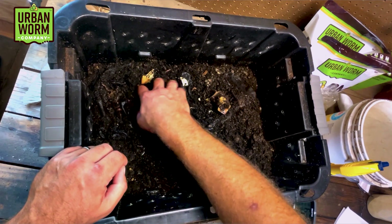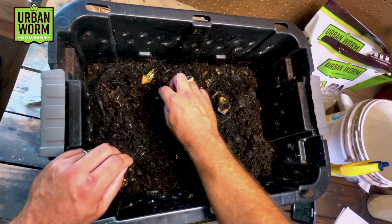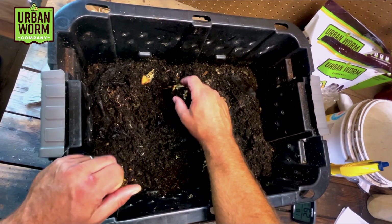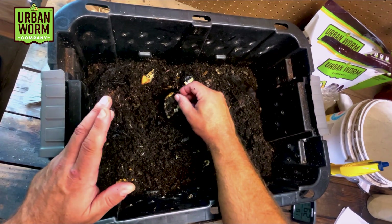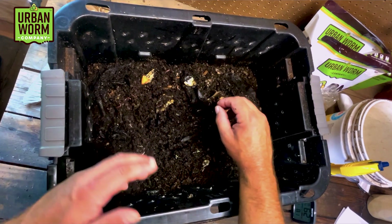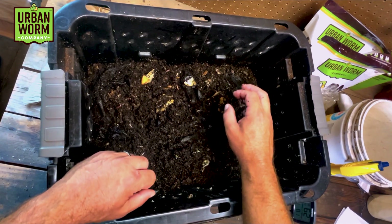We've got a second apple core in here and you're going to see mites on it. Mites like really wet conditions, so it shouldn't surprise you that a rotting apple core is very wet — it's definitely an excellent place for mites to develop.